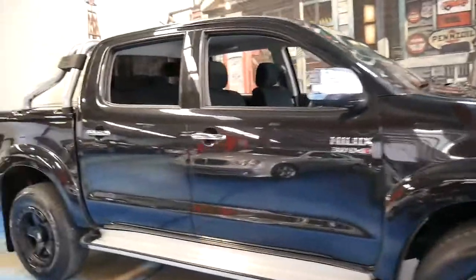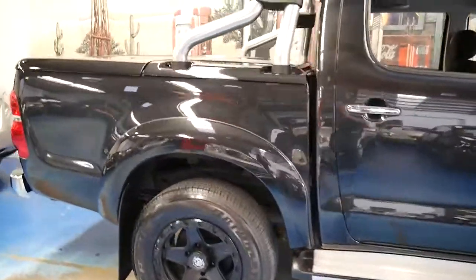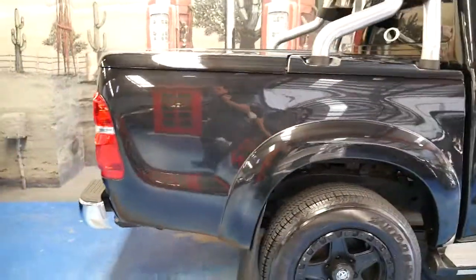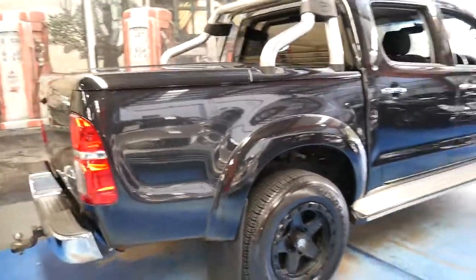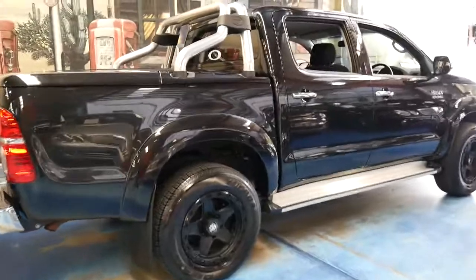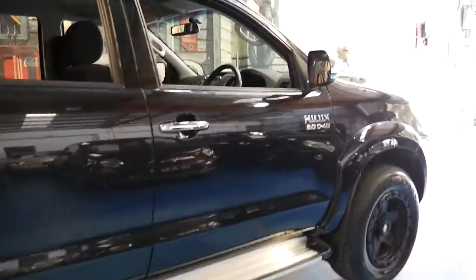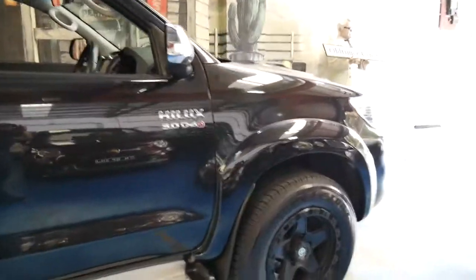Today we have something a little bit different from what we normally have at the old timer center. It's a 2014 Toyota Hilux SR5, a dual cab with the 3 litre turbo diesel engine, also known as the D4D.